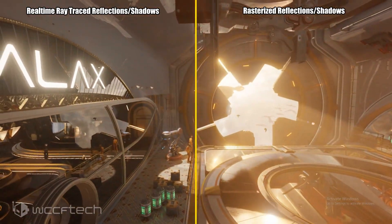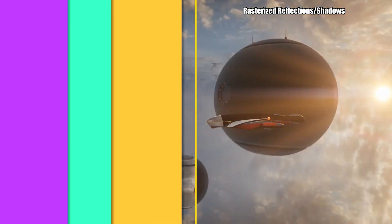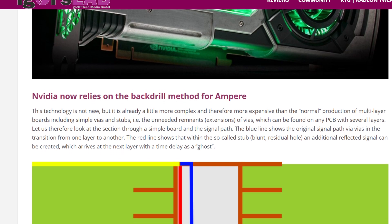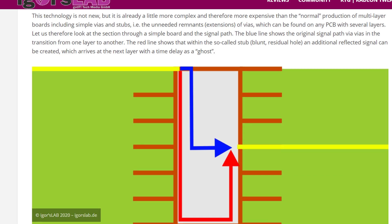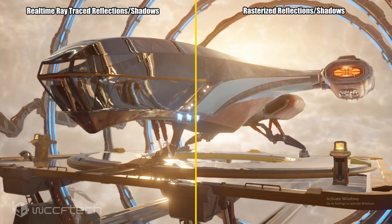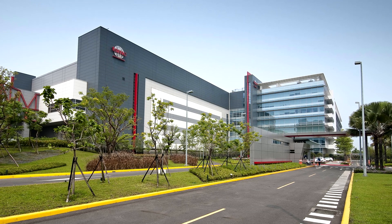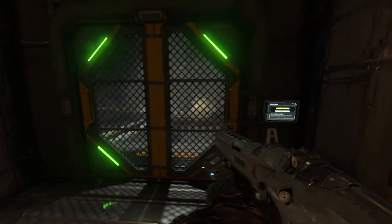This begs the question: how can the increase be so big? It is believed that Ampere will be based on 7 nanometer, whereas the current Turing architecture and RTX 2000 series is manufactured on 12 nanometer. This smaller, denser 7 nanometer process will allow Nvidia to put more transistors in the same area, resulting in more power and better energy efficiency. Most of Nvidia's upcoming Ampere GPUs are believed to be manufactured at TSMC, while a fraction will be made at Samsung — the same split Nvidia used with Turing.